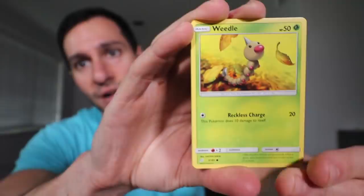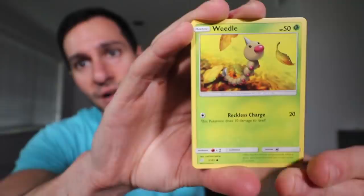And a non-holographic Starmie. I know we've got lots of Starmie fans out there but unfortunately it's non-holographic. That's okay, we've got lots of packs remaining. Pull rates from blister packs are really hit or miss — that's why I never usually get blister packs — but when you get a deal like this you kind of just have to go for it.